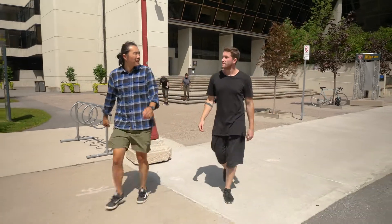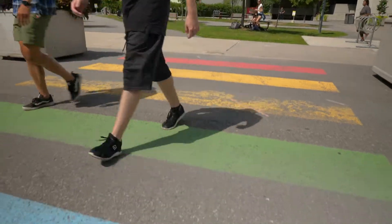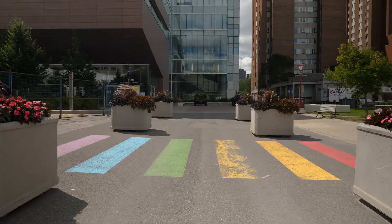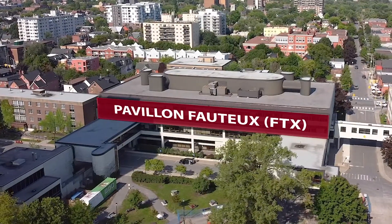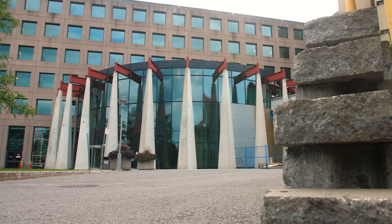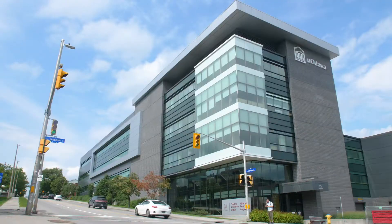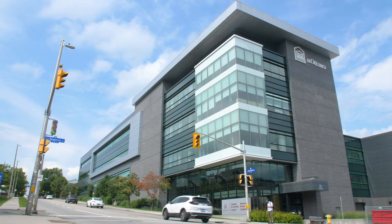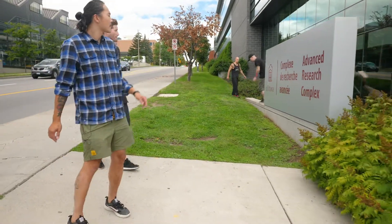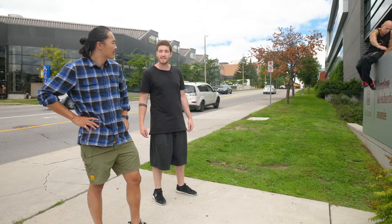I think we're going to go down King Edward Avenue. This is ARC — the Advanced Research Complex. Talking about research, the University of Ottawa is very active in its research. It's based on excellence, pertinence, and impact.